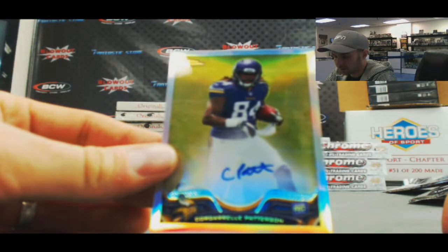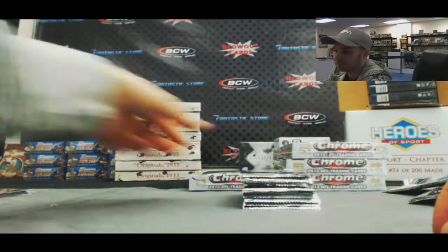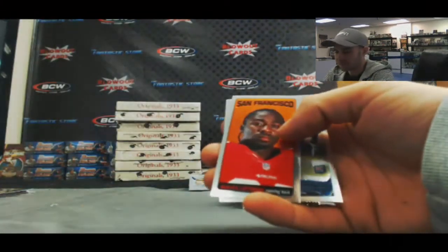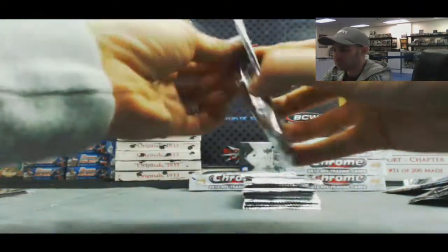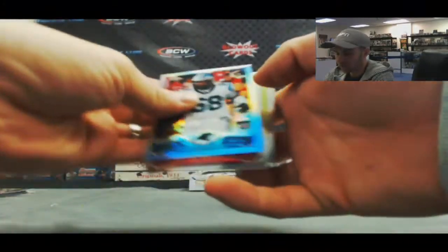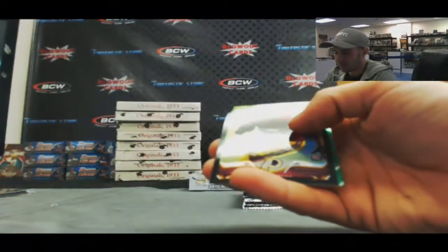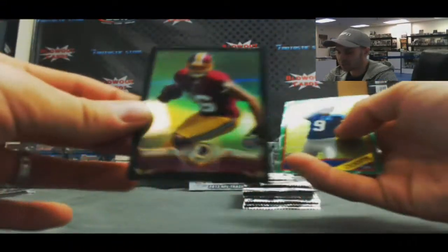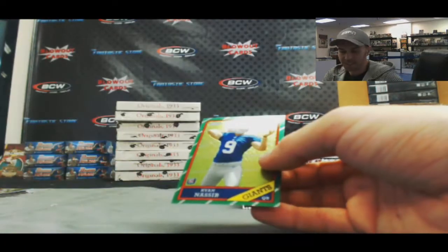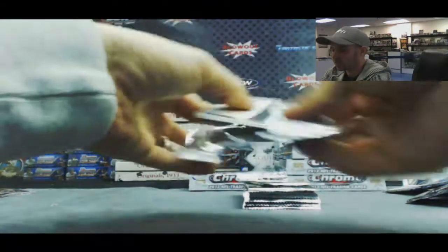Refractor rookie autograph, on-card, Cordero Patterson — sweet, CPAT — for the NFC North, not numbered. Marcus Lattimore tallboy. Kawan Short and Landry Jones. Ryan Nassib and a black refractor rookie Jordan Reed, NFC East, numbered 214 of 299. Ryan Nassib 86 Retro.